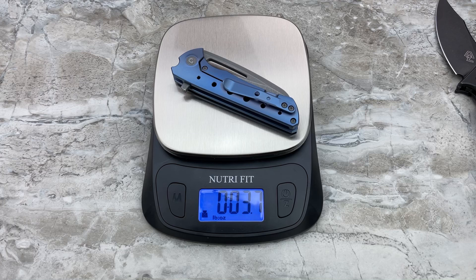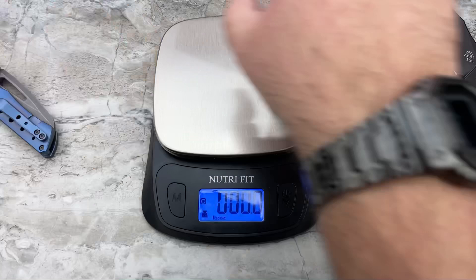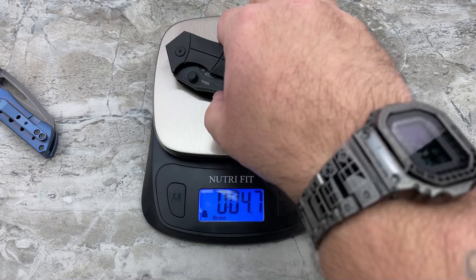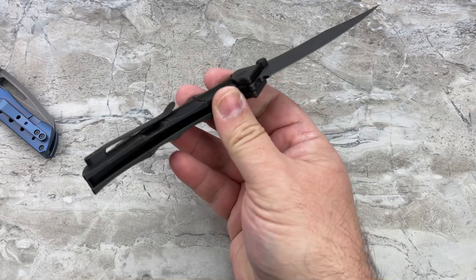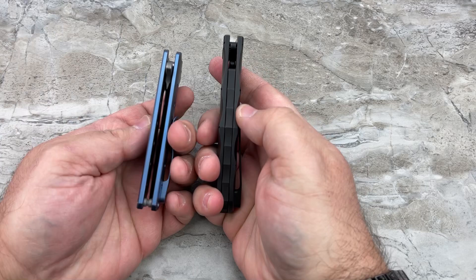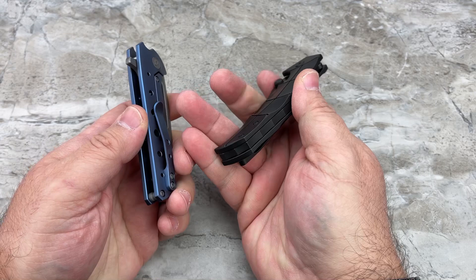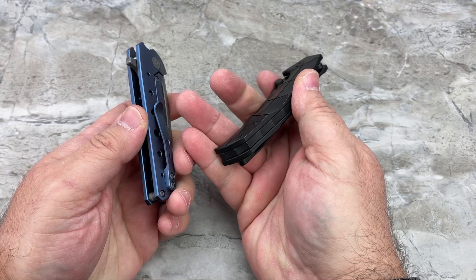The Nurse is a shocking 3.6 ounces, and the Thresher is 4.7 ounces — it's definitely got a bit more weight to it. I still don't feel it's outside the realm of reality for people to EDC the Thresher. A lot of that weight comes from the full backspacer on the Thresher versus the single standoff at the rear on the Nurse, plus the slightly larger, longer blade. Dimensionally there is quite a bit of difference, though blade stock I believe is about the same on both.